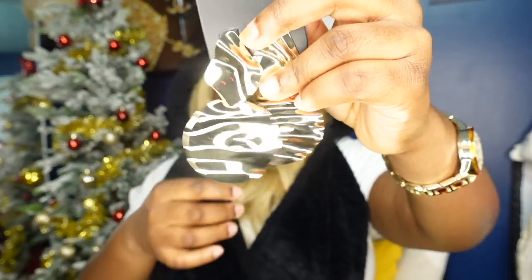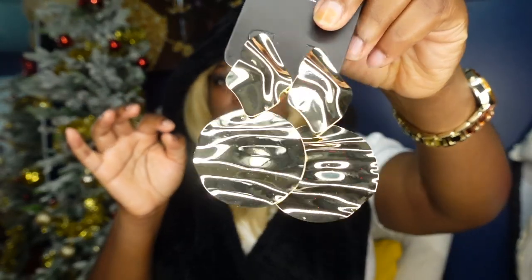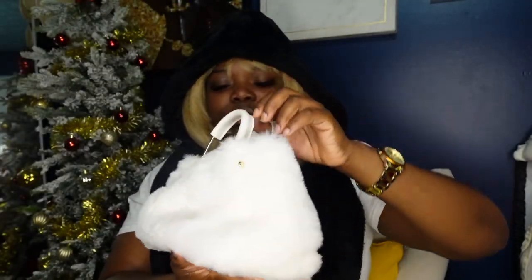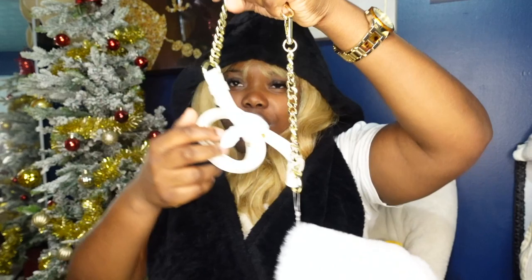Also from Pretty Little Things, I got these gold hashtag disc statement earrings — I saw them in a picture Angui posted and immediately needed them. They're so cute and will go with everything. And lastly, this white fur purse from TJ Maxx, which I got the same time as the skirt. It's from Isaac Mizrahi, comes with a strap, and has gold embellishments. That's it for my winter haul — thank you so much for watching, comment, like, and subscribe!